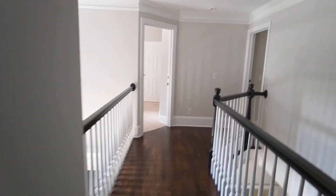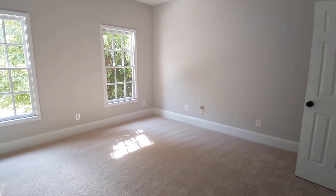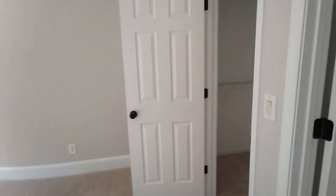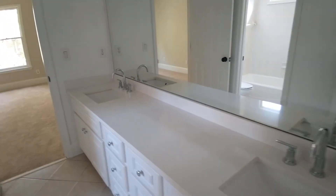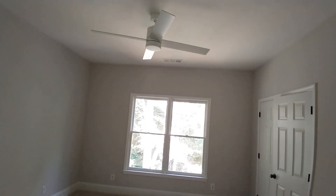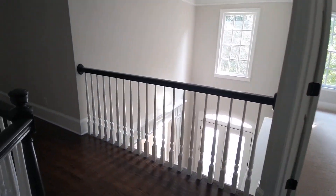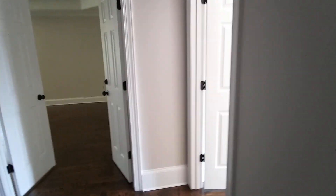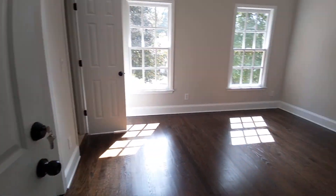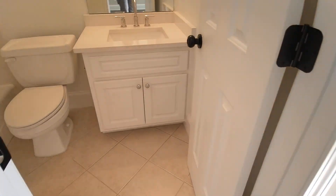That's the master bedroom — let's check out these other rooms first. Bedroom number one, and it's a Jack and Jill, so it shares the bathroom with bedroom number two. Brand new fixture for the lighting. Bedroom number three, and this house comes with keys to all the bedrooms. It's got its own bathroom and its own little walk-in closet.